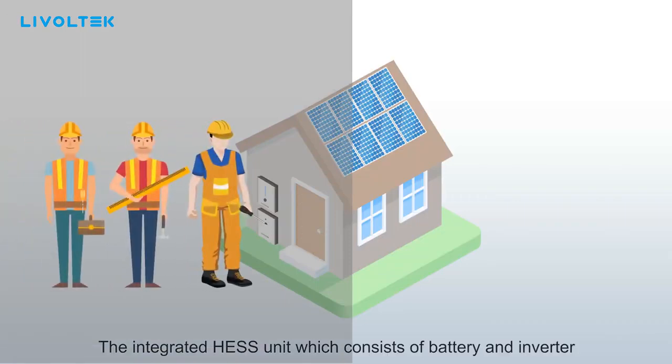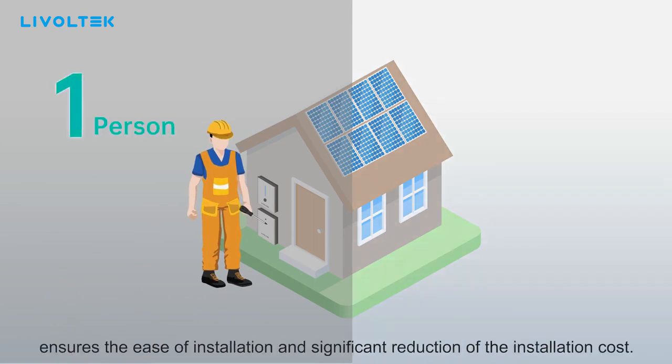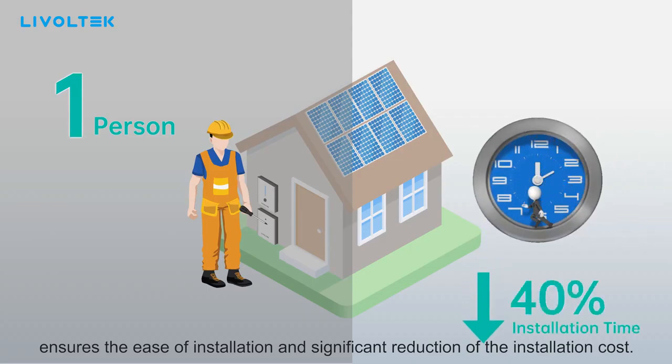The integrated home energy storage system unit, which consists of battery and inverter, can be installed by one electrically qualified person, ensuring ease of installation and a significant reduction of installation cost.